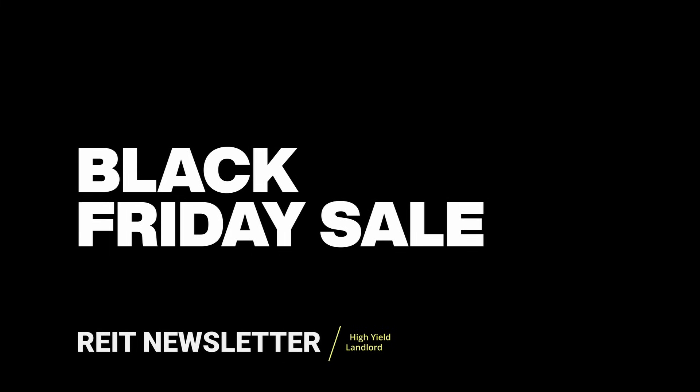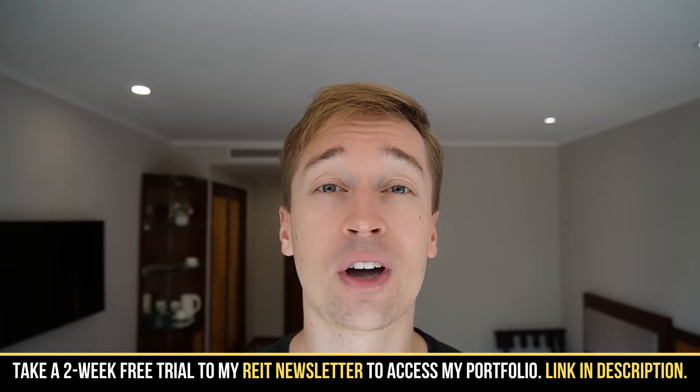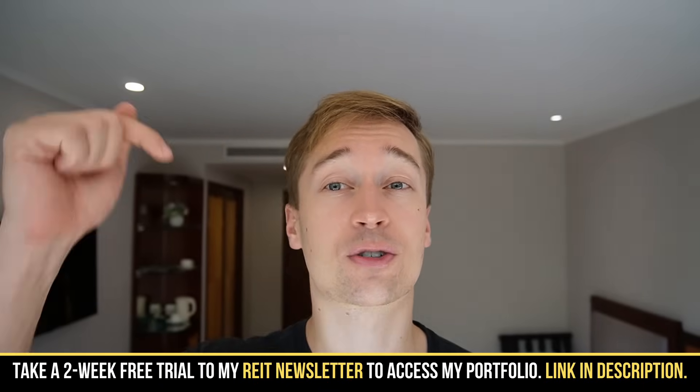Before I get into it, I want to let you know that we just launched a Black Friday sale for our REIT newsletter, High Yield Landlord. This is our biggest sale of the year — there is a large discount, there's a two-week free trial, and I'll put a link to it in the description of this video.